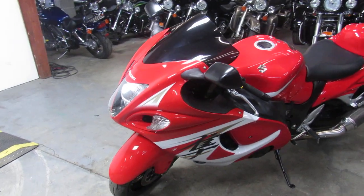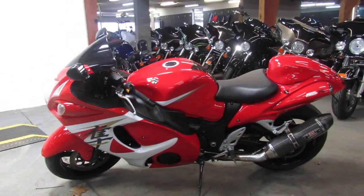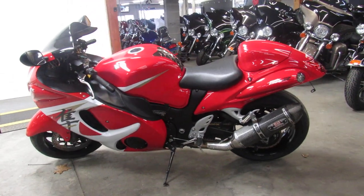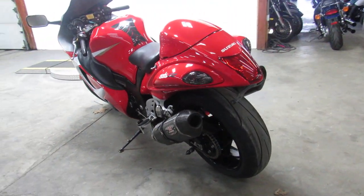It's got the dual carbon fiber Yosh tri-oval exhaust. This thing looks great, sounds great. It's a big boy bike. It's just been serviced at a factory-authorized Suzuki dealership and has been fully inspected.